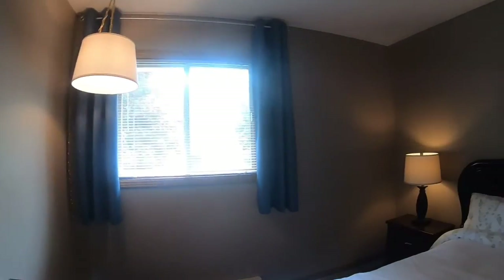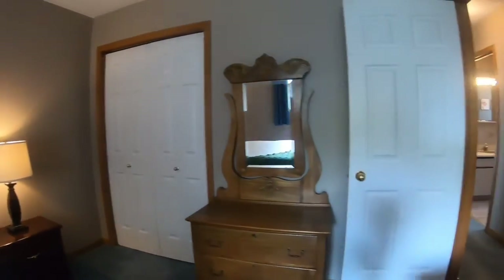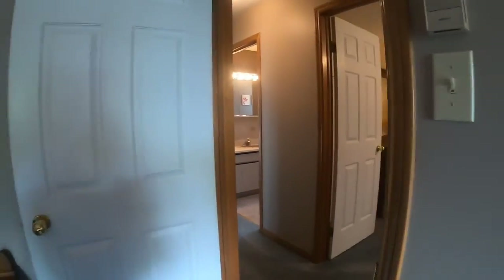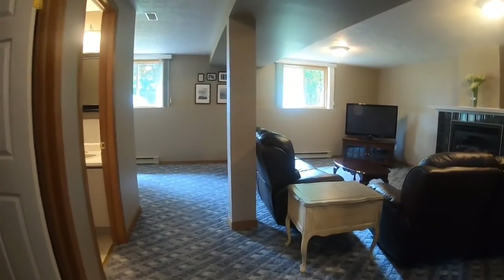Bedroom number three — you have a linen closet at the end of the hall and all kinds of storage and functionality in this home. Let's bring you down to the lower level — a great-sized family room.